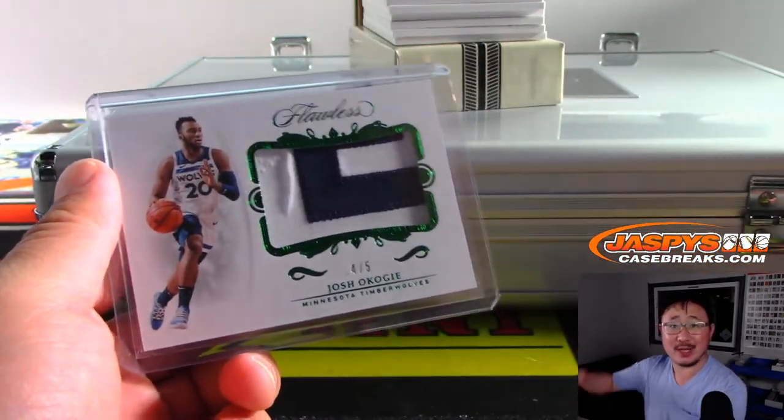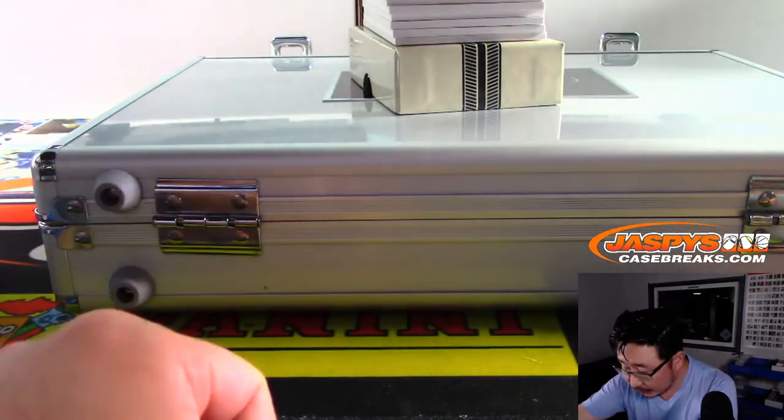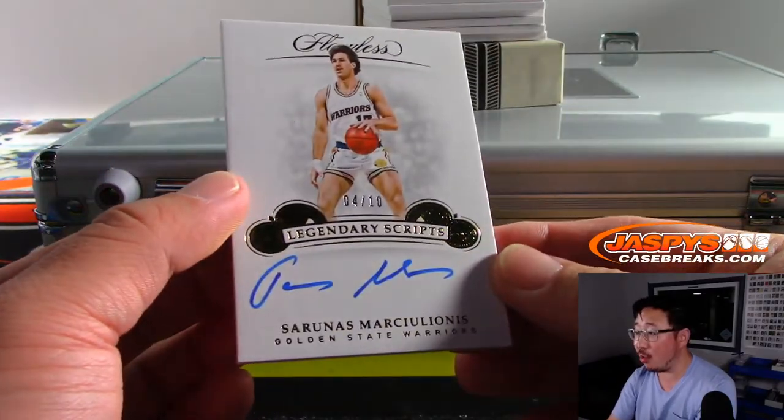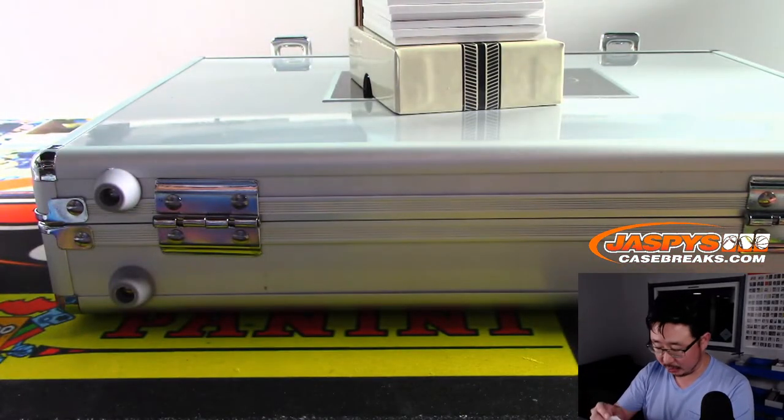All aboard the Big Hit Express! 4 out of 10 Legendary Scripts — Golden State Warriors, Sarunas Marciulionis. That is for Jameson Long and the Golden State Warriors.